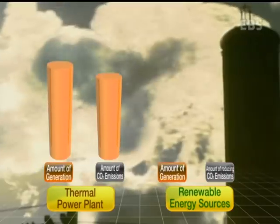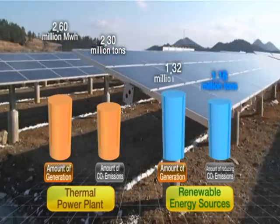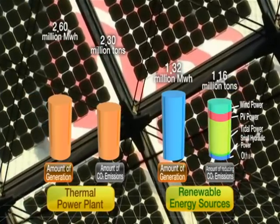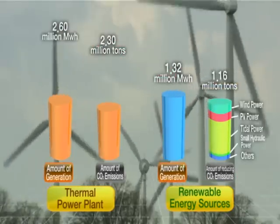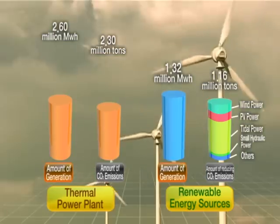In conclusion, replacing the 590 megawatts of power generated by existing thermal power plants with green energy generated from renewable energy sources can reduce carbon dioxide emissions by 1.16 million tons each year.